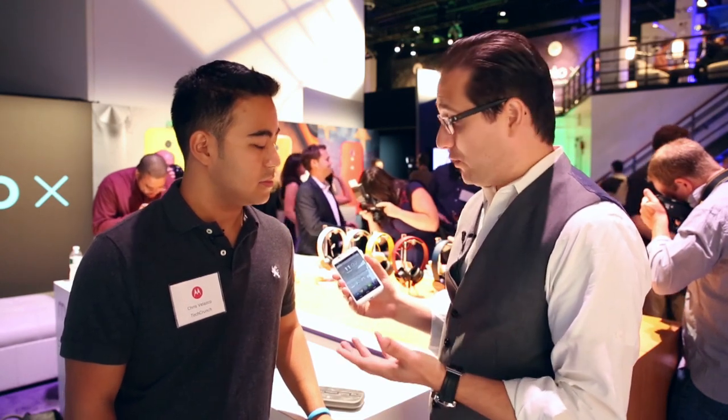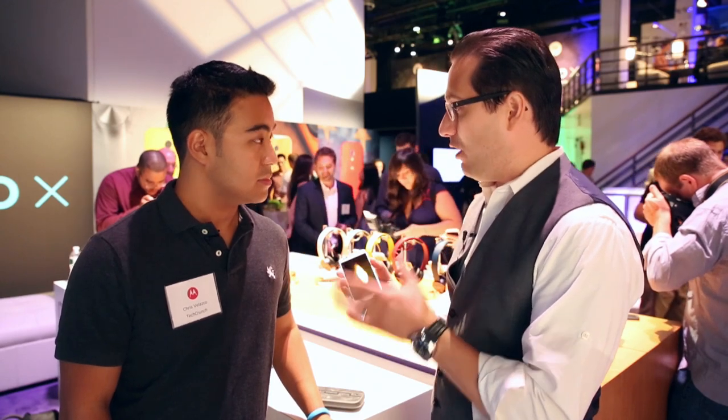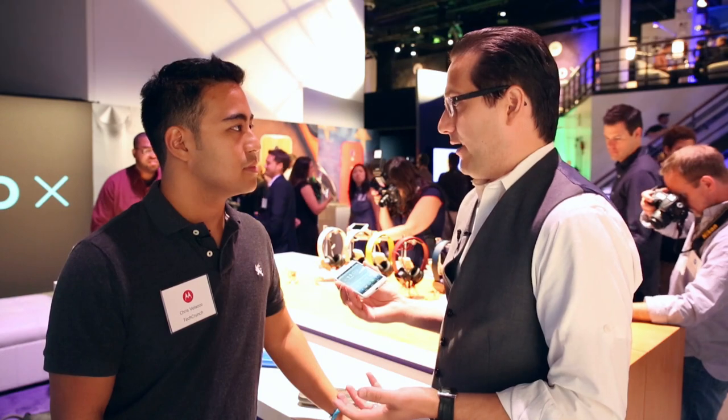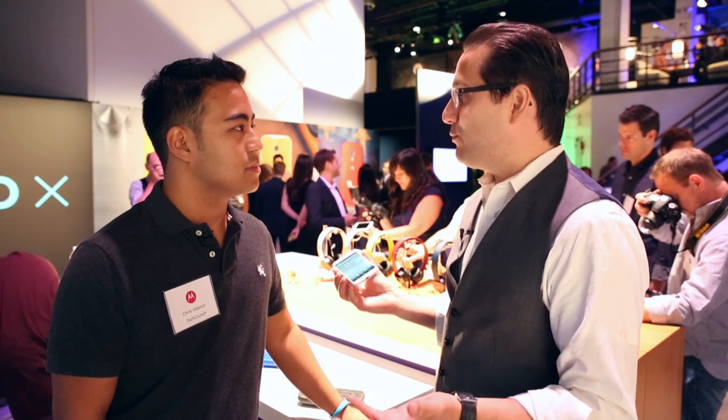Next, it is built to respond to you. There are three cool demos. The first is something we call always-on voice, or actually touchless control. A great use case is, let's say you want to use your phone but your hands are tied up — maybe you're driving your car and you want to ask Google for directions, or you're cooking and your hands are dirty and you want to know how many teaspoons are in a tablespoon.